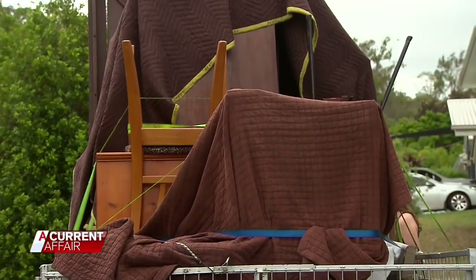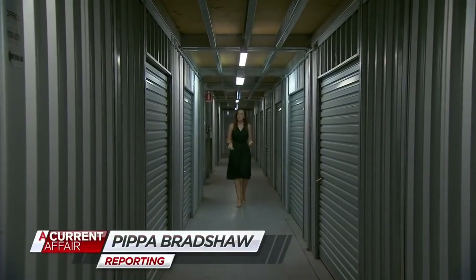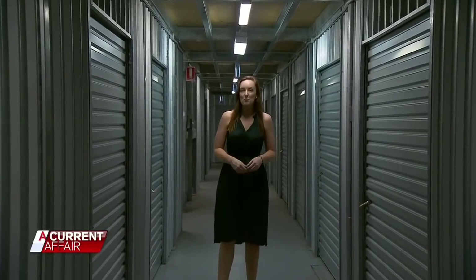Australians love a bargain. Australians love a punt. And everyone likes the excitement of an auction. Across Australia, there are hundreds of thousands of storage units. But when people don't pay their bills and can't be contacted, they get auctioned off. And it can be a goldmine for those bidding. I have become addicted to looking at storage units.